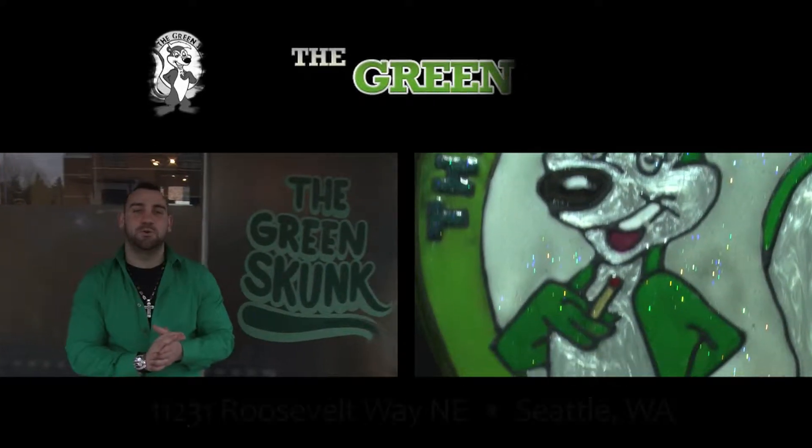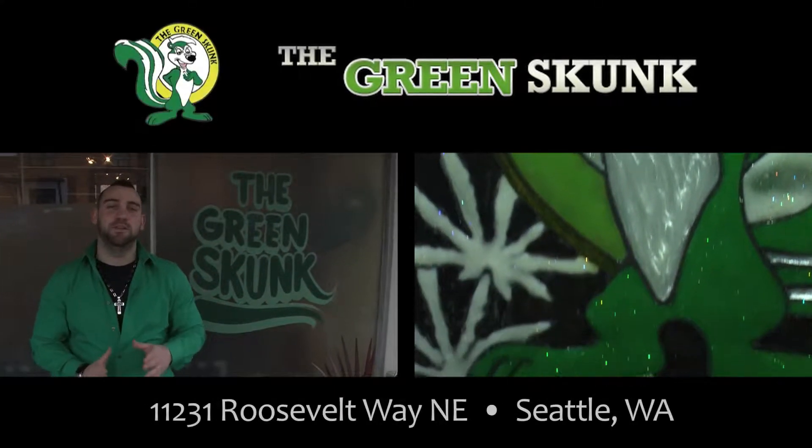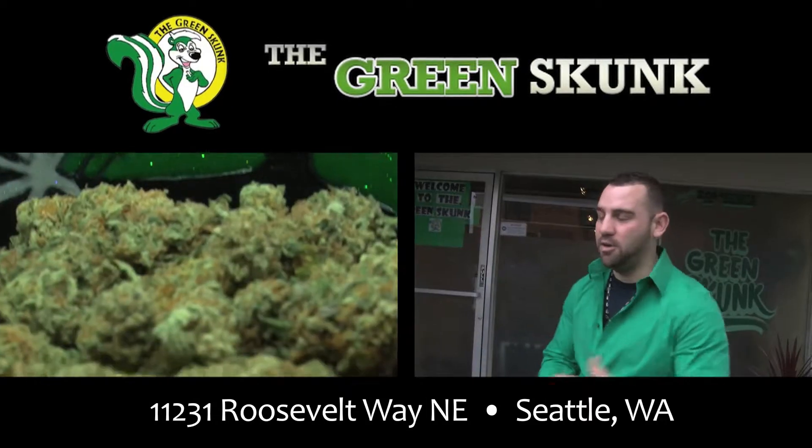What's up guys? My name is Alex. I'll be your tour guide today for the beautiful Green Skunk Dispensary Collective. Come on in, let me show you around.